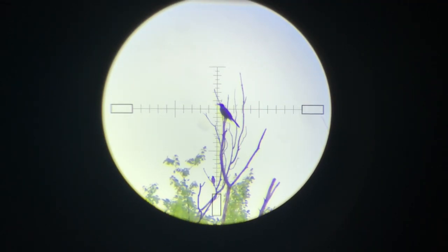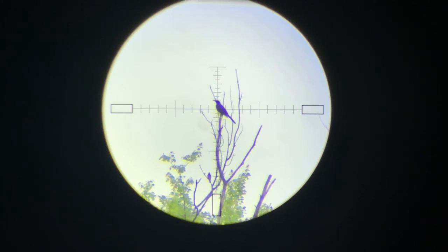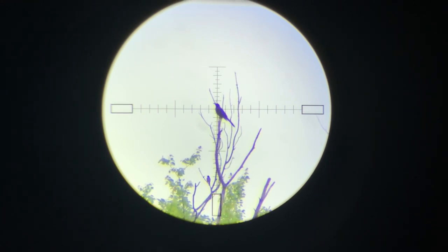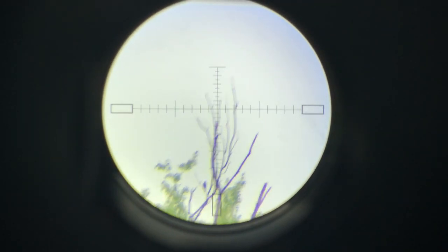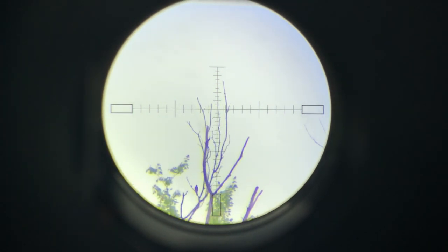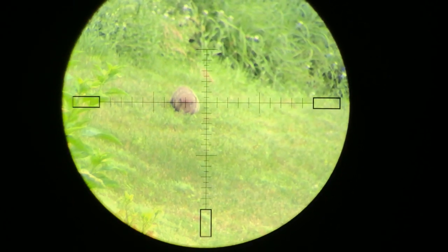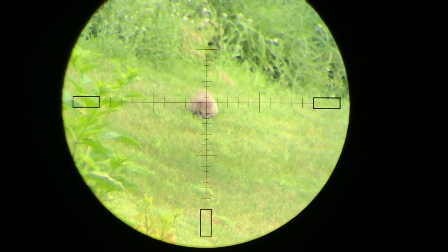This one's at 136 yards. I hate it when I can't see where I missed. This one is at 102 yards — I'm gonna wait for a chest shot.